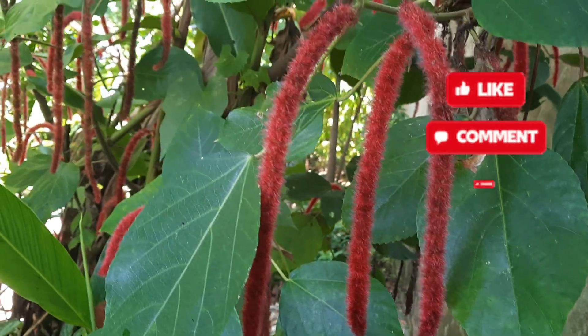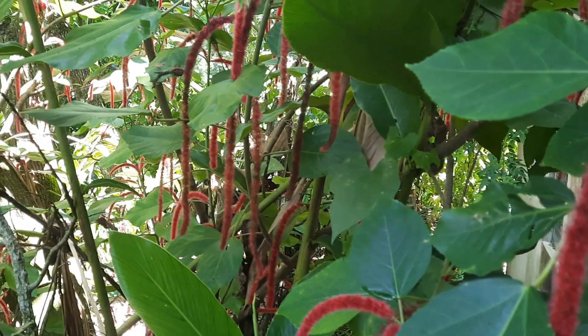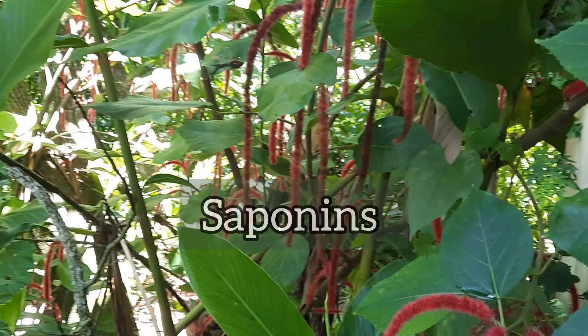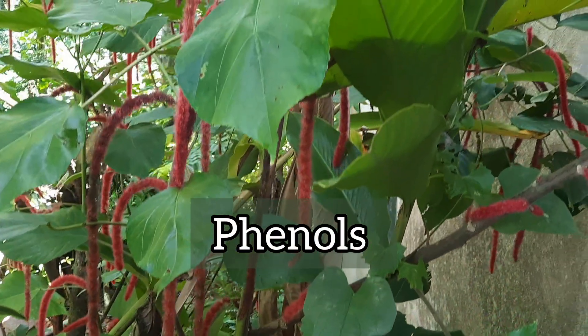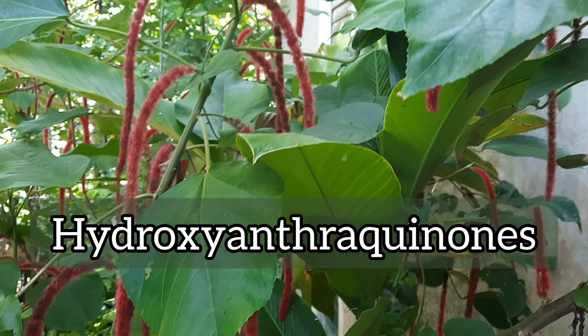Studies have shown that the plant has alkaloids, tannins, saponins, flavonoids, glycosides, phenols, steroids, and hydroxyanthraquinones.